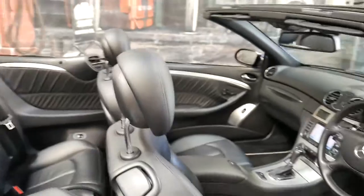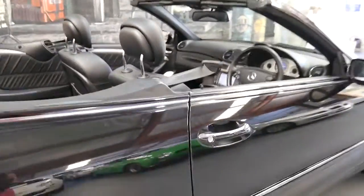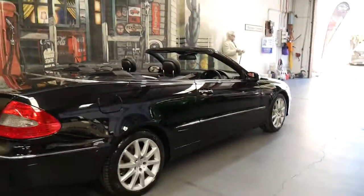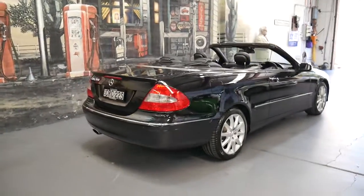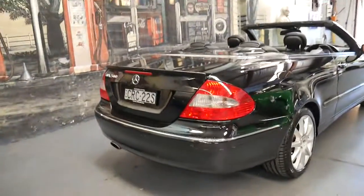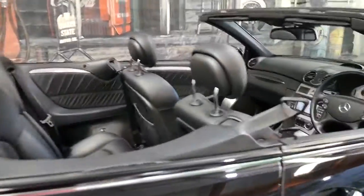If you look in the back there, you've got nice big back seats. Now if you look online you'll see other CLK 500s and might think that's great value — but that's likely an 02, 03, 04, or 05 model which has the 5 litre V8. It's a very good, very reliable engine and still has 225 kilowatts of power, which is still significant — but you can't compare it to this engine.